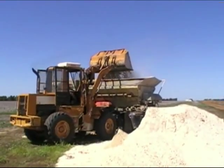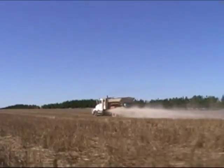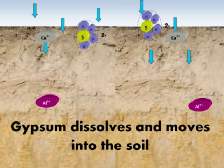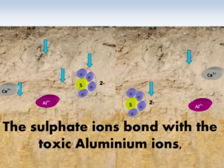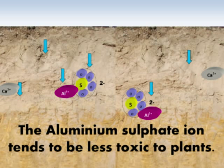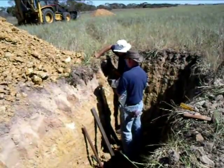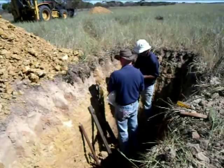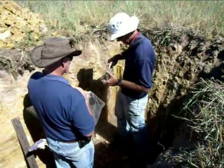Finally, there is some evidence in the literature to suggest that gypsum may be useful in overcoming aluminium toxicity in acidic soils. The theory is that the sulfate ions in gypsum bind with aluminium ions to form an aluminium sulfate, which tends to have fairly low activity — much lower than aluminium ions by themselves. This means the aluminium is bound up and tends not to be as toxic to plants. Because gypsum is also fairly soluble, there is a chance it can get deeper into the profile than lime and attach itself to potentially toxic aluminium ions in the subsoil.